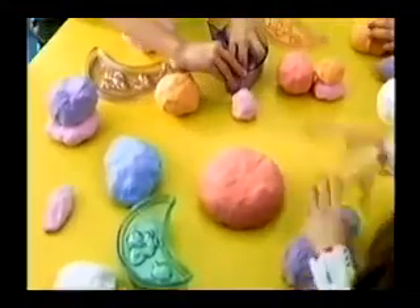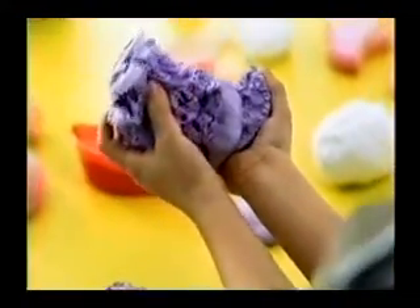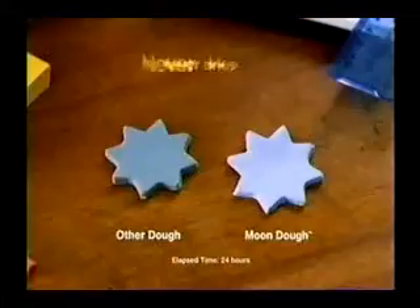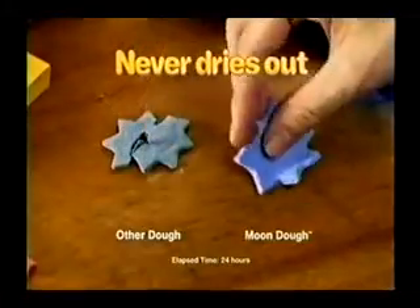Mundo — the revolutionary new dough that is like nothing you've ever played with before. The toys in the classroom have to withstand the abuse of 30 kids. Mundo is soft, fluffy, and the lightest dough ever. Mundo is great because unlike other doughs, it never dries out.